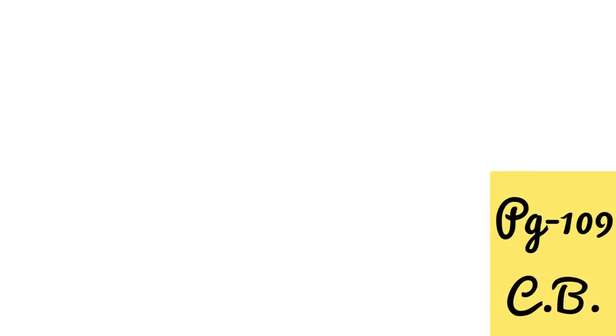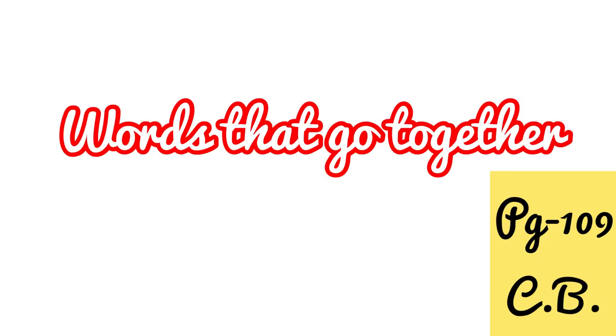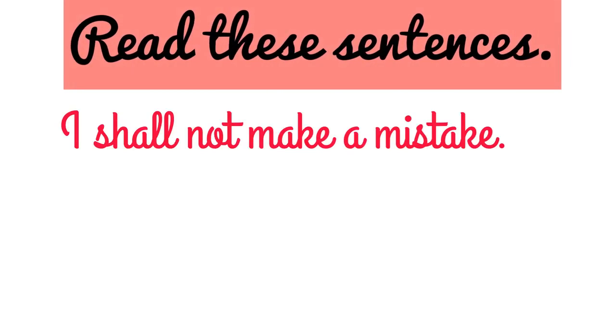Page number 109, English Vibes. Topic name is words that go together. Let's read these sentences. I shall not make a mistake. Here we use the verb 'make' with the noun 'mistake', so make and mistake go together.